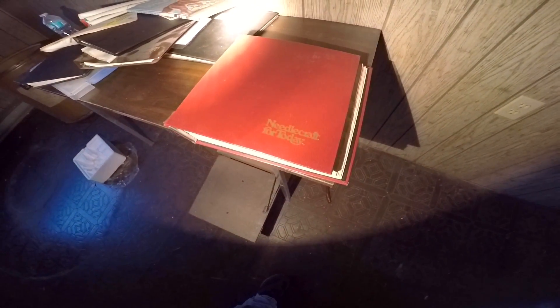Look at that little trap door — or that little door on the outside. I'd like to know where that goes. I wonder if there's a basement. 'Needle Craft for Today' — so maybe this was a little craft store.